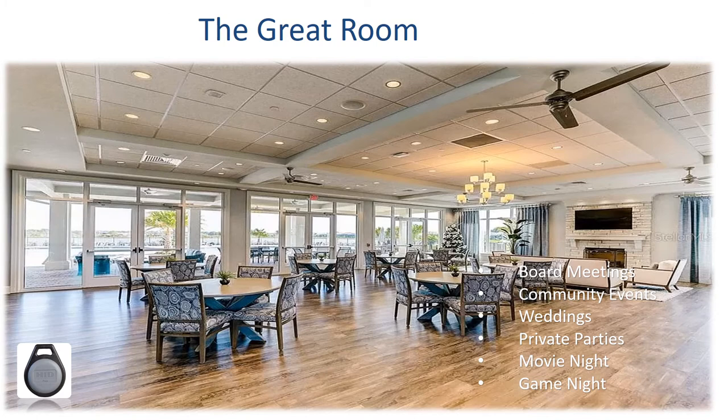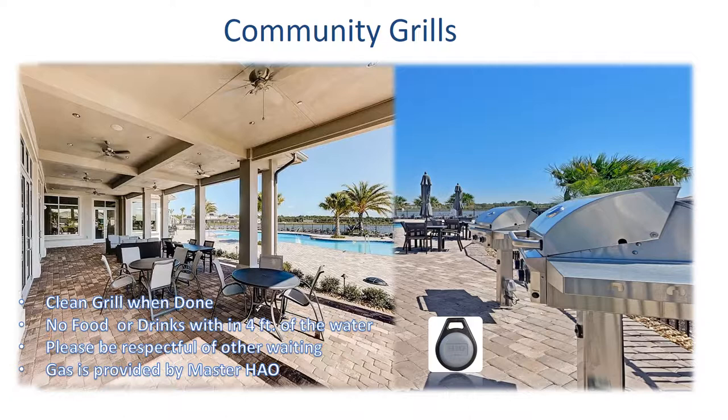The great room inside the Polo Run Clubhouse is an amazing space that will host a variety of meetings, community events, weddings, parties, movie nights, and game nights. If you'd like to use this space for a future event, please contact your community association manager and reserve it today.